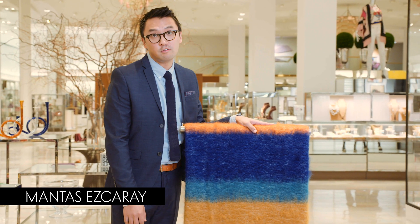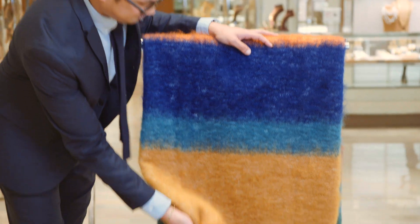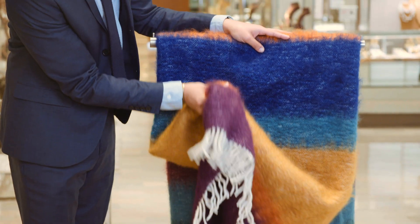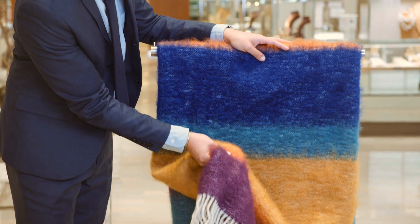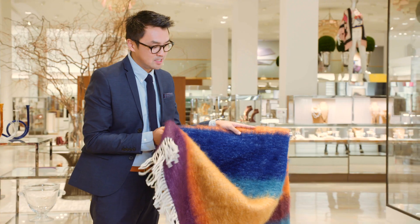This is a new beautiful throw from Montes Iscari, and it's extremely soft. I love the color palette and think it would make a wonderful addition to any sofa this season and is perfect for getting cozy.